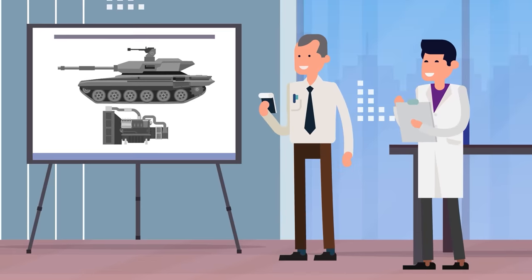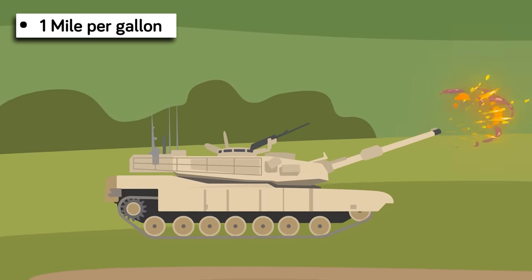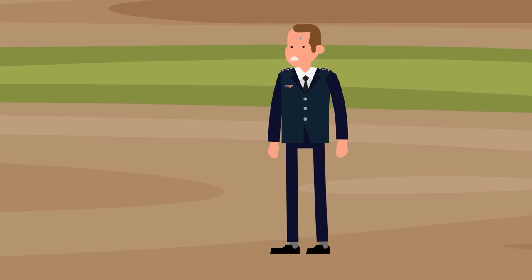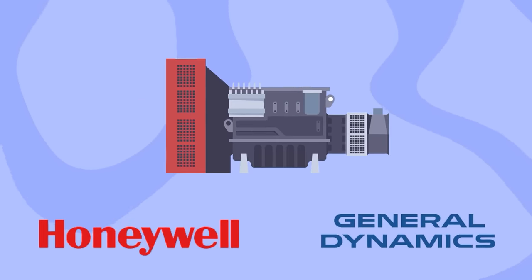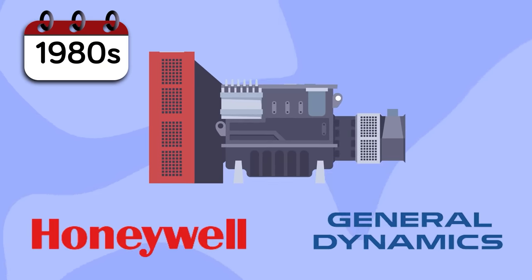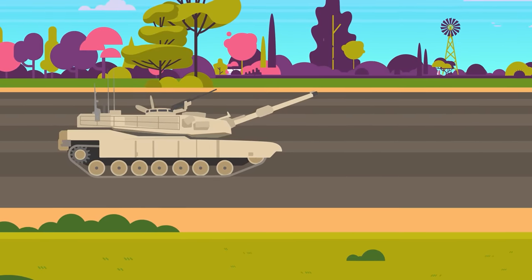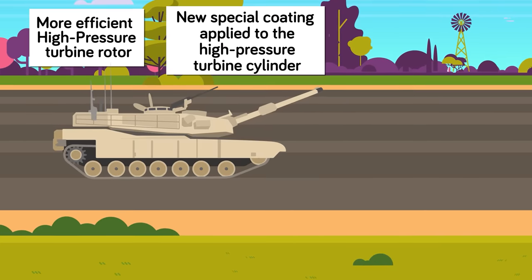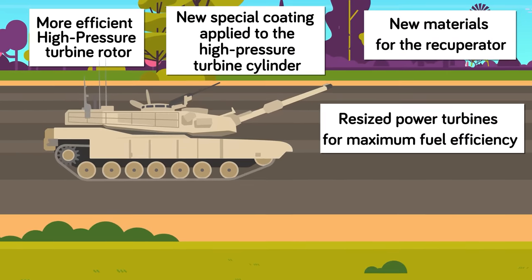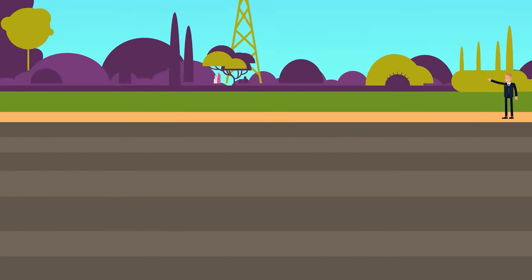Fortunately for General Dynamics, they worked through all the early issues and continued to improve on their earlier design. Even though the APU cut down wasteful fuel consumption significantly, it still did not help the fact that the tank was and still is very fuel inefficient — getting just under a mile a gallon. General Dynamics began working with Honeywell to incorporate changes into the AGT 1500 design starting in the 1980s. These included making the high-pressure turbine rotor more efficient and durable, applying a special coating to prevent air leakage, changing the recuperator materials, and resizing the power turbines — changes that made the tank about 10% more fuel efficient.